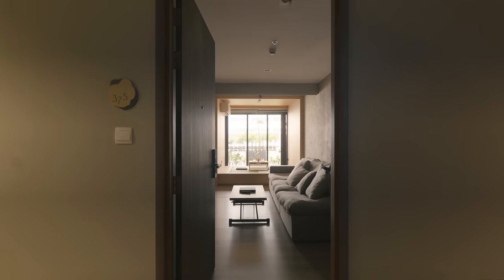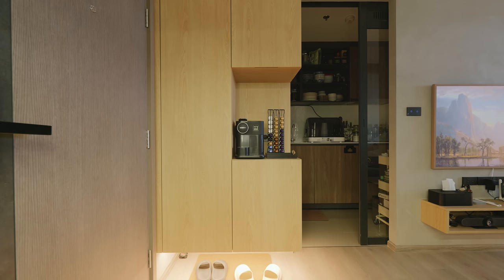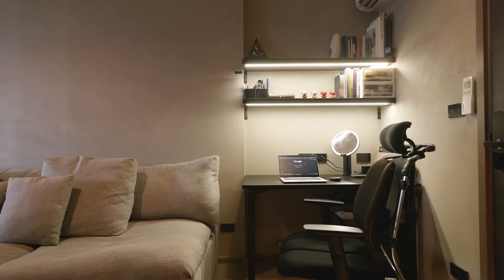When opening the entrance door, on the left side is a folding cabinet with a coffee corner and shoe pocket beneath. On the right side opposite the cabinet is the study corner. The folding shelves with LED lights are provided above the desk.